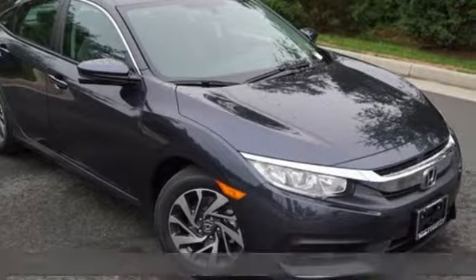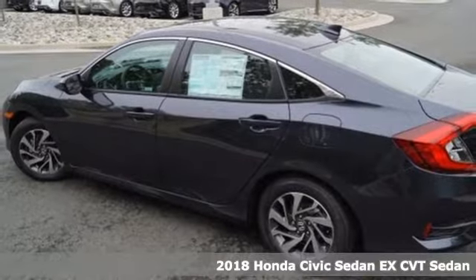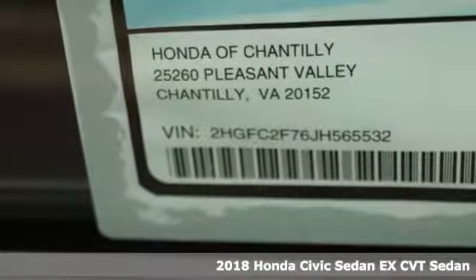It's a 2018 Honda Civic Sedan. Get more mileage out of every drive with this Civic. It's equipped for all your driving needs and wants.